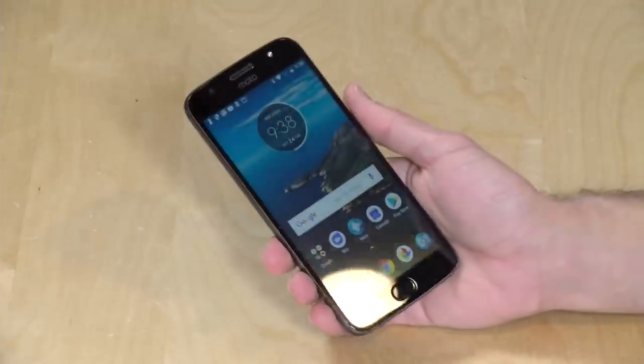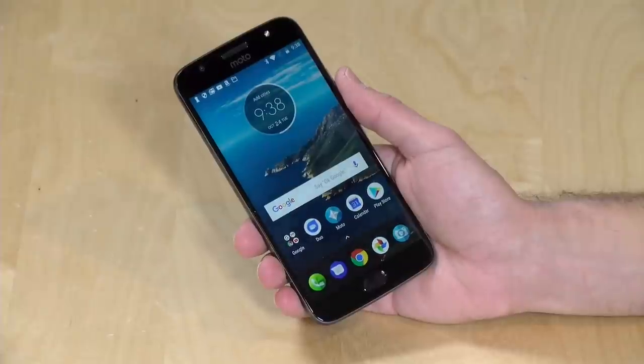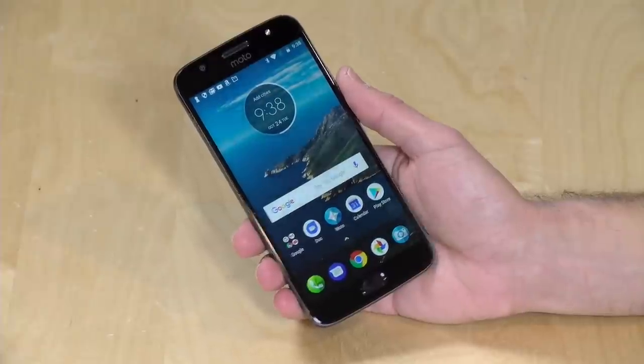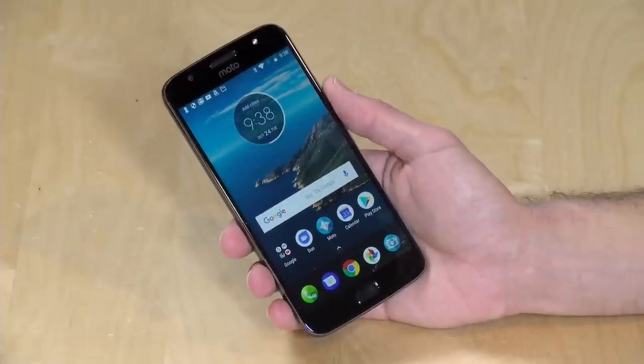Hey everybody, it's Lon Seidman, and we're taking a look today at the Moto G5S Plus. This is a lower-cost smartphone from Motorola. It starts at around $279, and it comes with 3 gigs of RAM for that price. I do want to mention in the interest of full disclosure that this phone is on loan from Motorola, so when we're done with this, it goes back to them. All the opinions you're about to hear are my own, and no one is reviewing what you're about to see before I upload it.